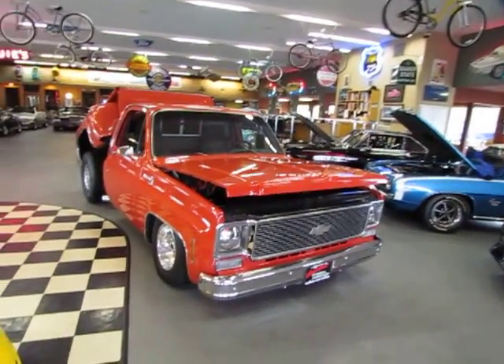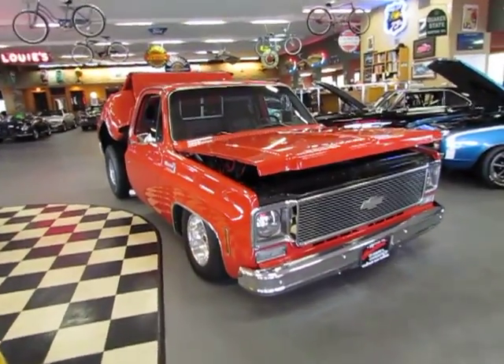Hi, this is Randy from Compact Car Corner. I want to show you a 1978 little Chevy pickup. Take a look at this.